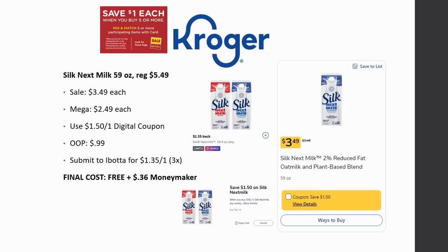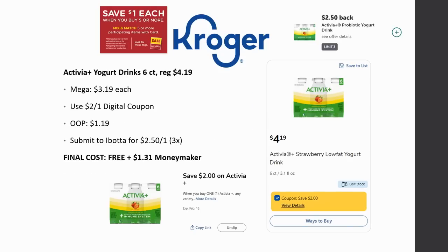Our first money maker is the Silk Next Milk 59-ounce. It's regularly priced $5.49, on sale for $3.49, and Mega Sale for $2.49. There's a $1.50 off one digital coupon — make sure that's loaded — so you pay just 99 cents out of pocket. Then submit to Ibotta for $1.35 back on one, limit three times. Final cost is completely free at a 36-cent money maker. It's a plant-based milk, not regular dairy, but it works well on cereal and for cooking.